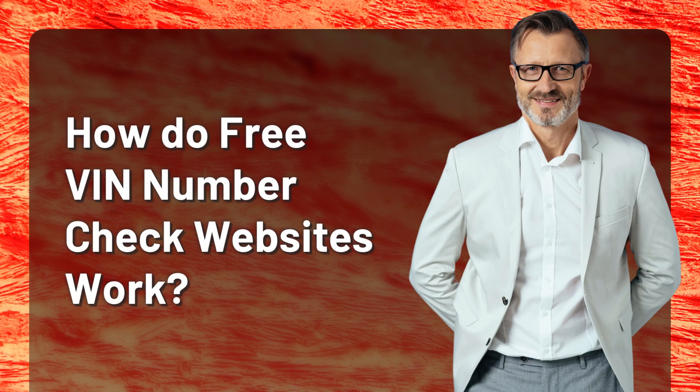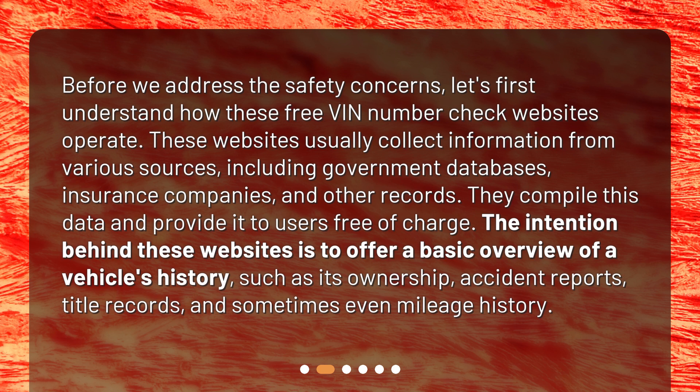How do free VIN number check websites work? Before we address the safety concerns, let's first understand how these free VIN number check websites operate. These websites usually collect information from various sources, including government databases, insurance companies, and other records. They compile this data and provide it to users free of charge, offering a basic overview of a vehicle's history such as ownership, accident reports, title records, and sometimes even mileage history.